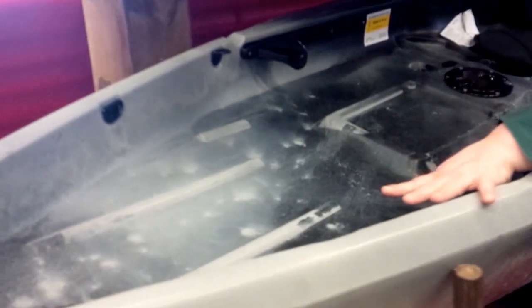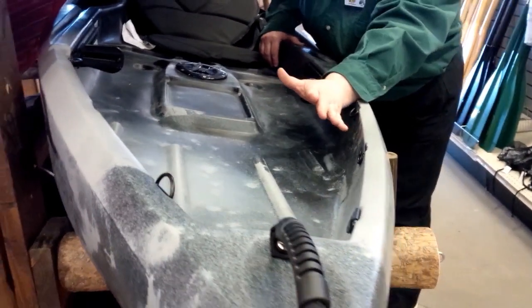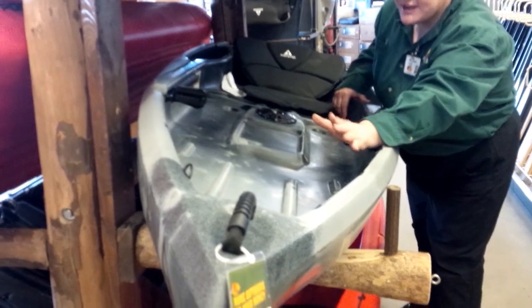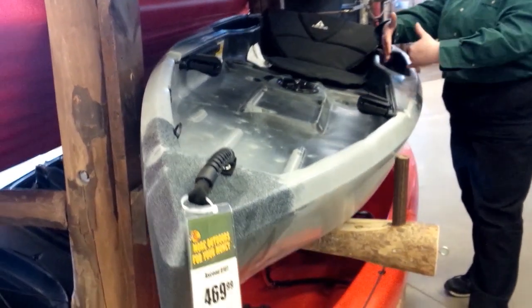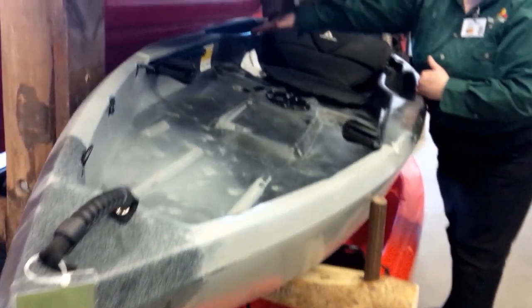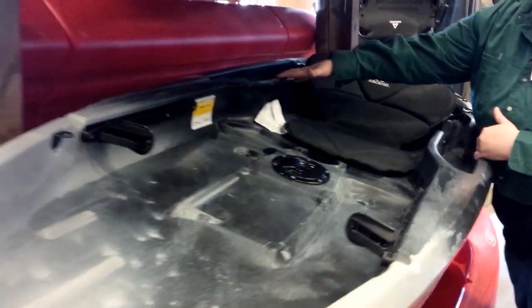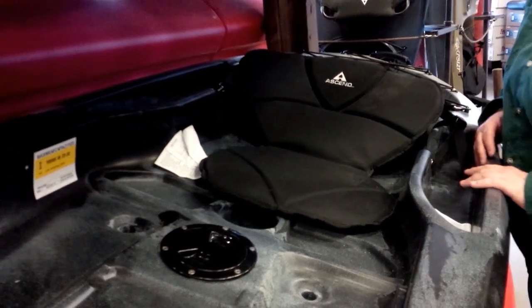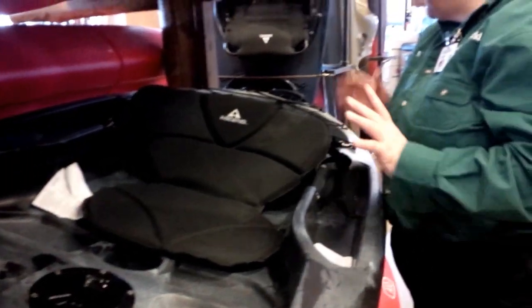Now going back up front, you can actually put some rope up, make any kind of changes, put your dog here. You've got lots of extra space. So if you want to do fishing, you can actually do that. We have some storage in the sides as well, so you have lots of room for whatever you need to do. Lots of different options.